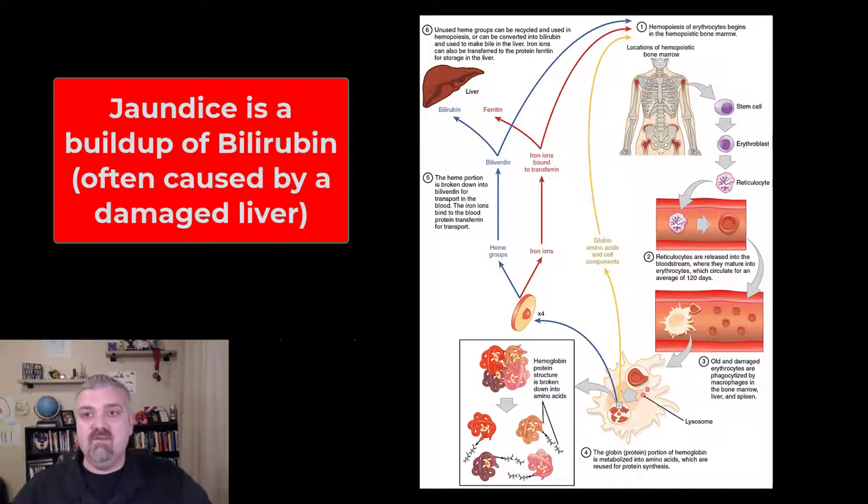That's kind of cool — not for that person, of course. So that is the basics of how red blood cells are going to be broken down and their parts are going to be recycled. This process is going to happen two to three million times every second in your body. I hope this helps. Have a wonderful day. Be blessed.